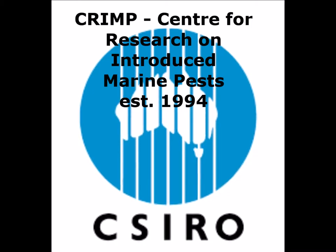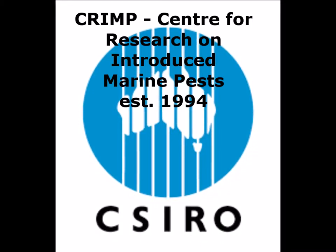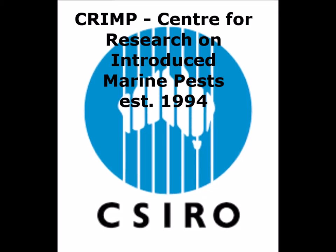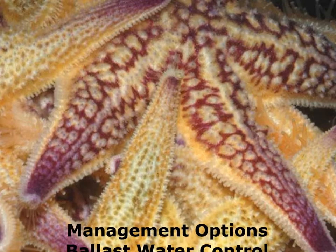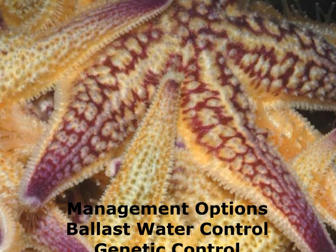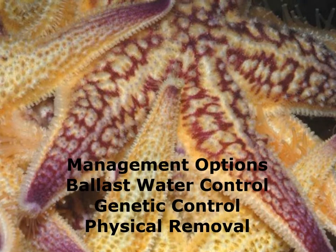They also developed a technique to test ballast water for the presence of the species. However, the testing process was too slow and ships could not wait for the result. A study was undertaken into management options. The report detailed three proposed options: ballast water management, genetic control, and physical removal.